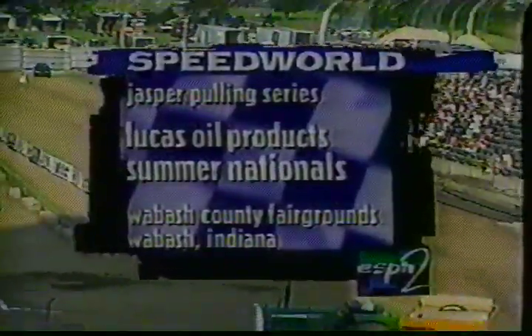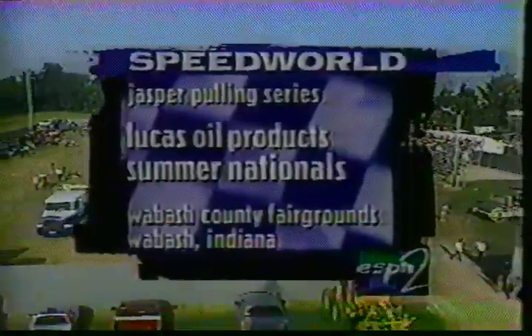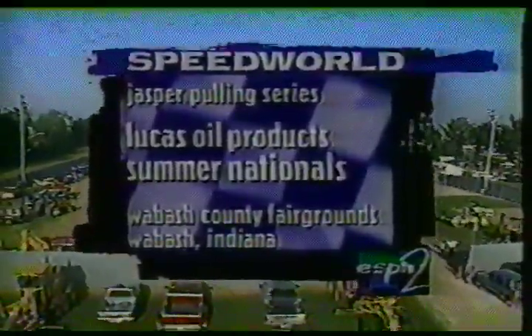The Lucas Oil Products Summer Nationals, a part of the Jasper Pulling Series. We're coming to you from the Wabash County Fairgrounds. Ted Jones here, along with Tom McConnell. Brett Kepner will join us a little later on in the pit area. And we're ready.